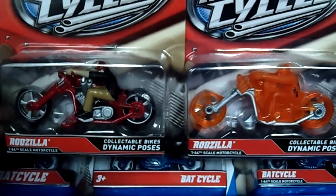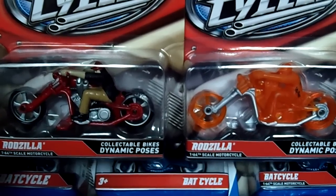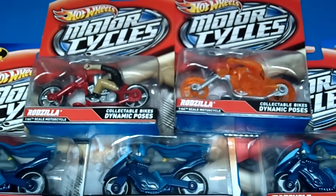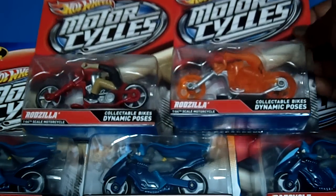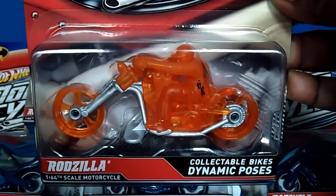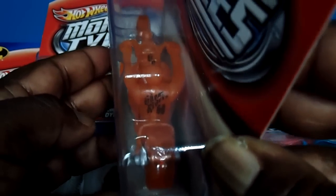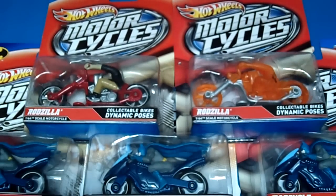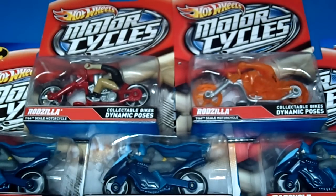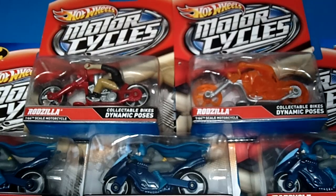Can you believe that? Mattel snuck it in, and I wonder how many other chase pieces are floating out there. There you have it — wanted to give you a heads up. You guys might have seen this Rodzilla chase piece and not paid it any attention, but it does exist, it's very rare, and it's pretty awesome. I like that addition because it has Ghost Rider printed on the back and on the side. I hope you found this video informative — go out to your local Toys R Us, Kmart, Walmart, and Target stores and pick up these awesome 2012 motorcycles from Hot Wheels. If you like this video, please hit the like button.